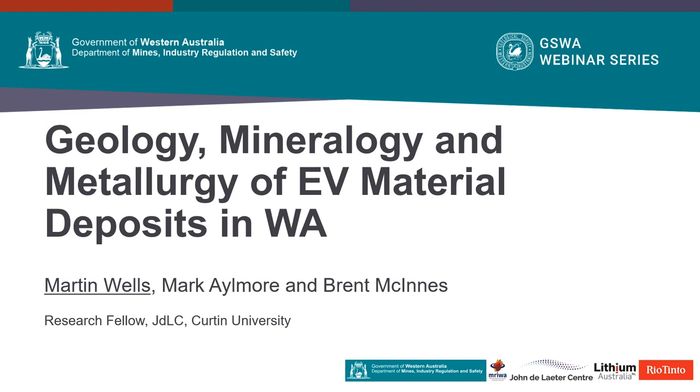Hi, I'm Martin Wells and I'm a research fellow at the John de Laeter Centre at Curtin University. For this presentation, I will be talking about some of the main findings of the recently published Merowa M532 report.